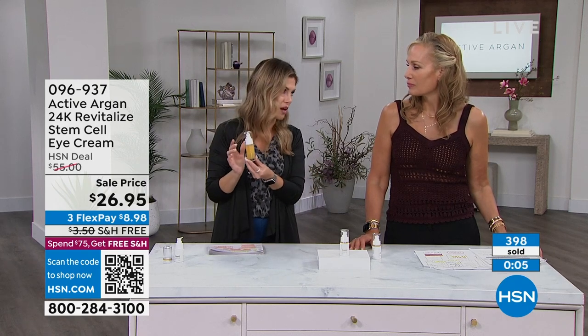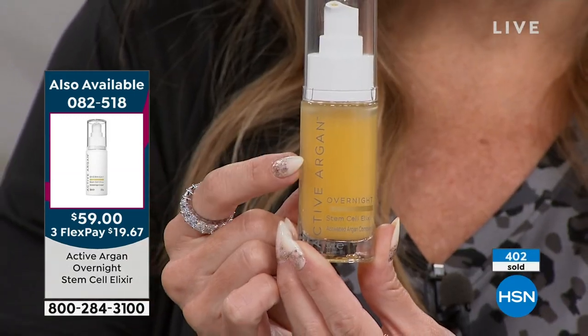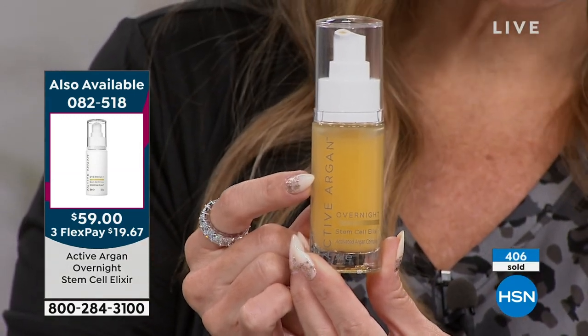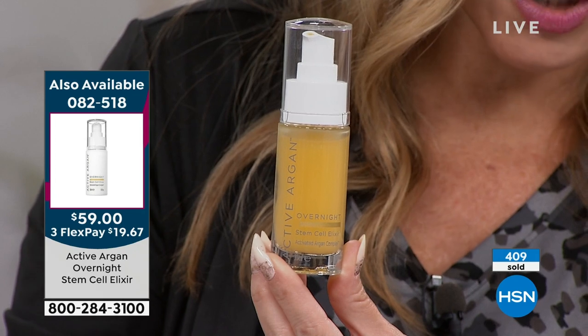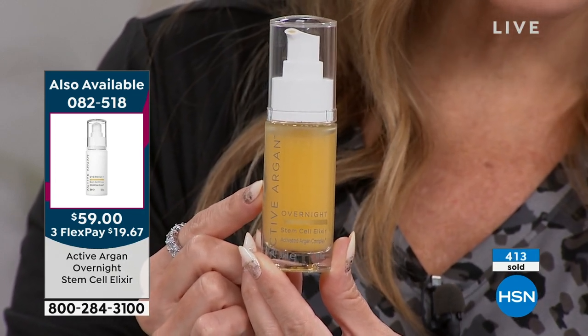I wanted to mention something very, very limited — we don't even have time to actually talk about it on air. 350 of you could get the deal we have on the Overnight Stem Cell Elixir. It should be $83 — today with FlexPay it's under $20.